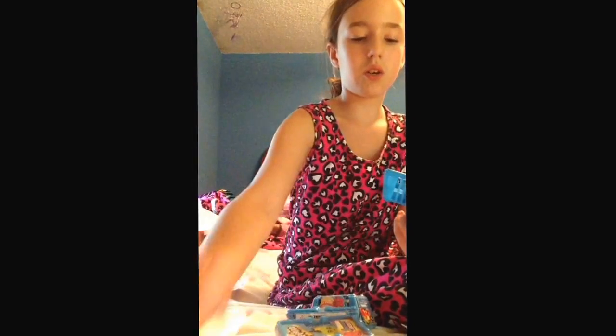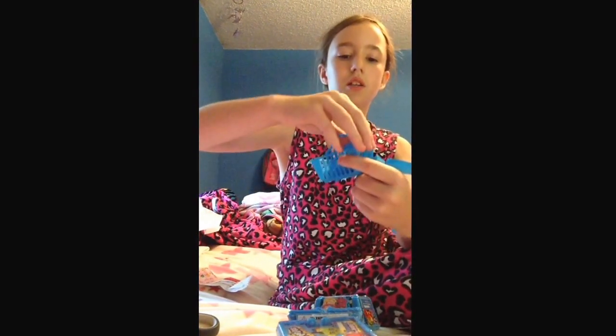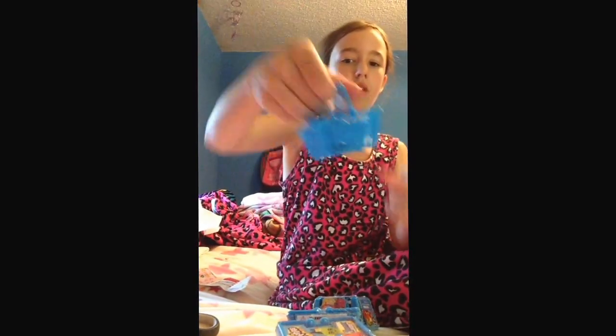They come in this — it's really hard to open — and they come in two little baggies and a little shopping basket that you could put for your dolls or whatever.